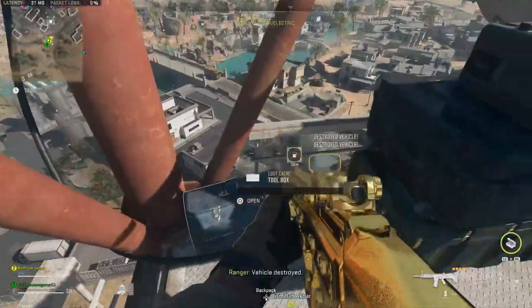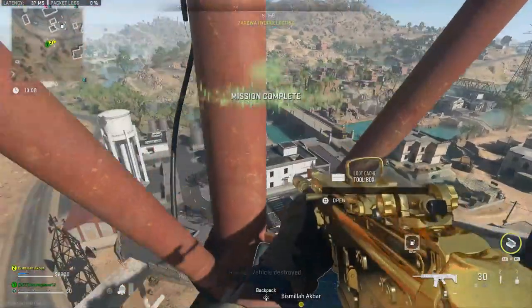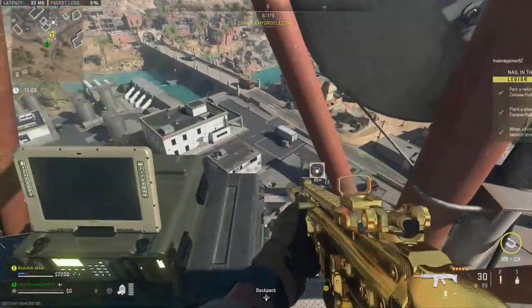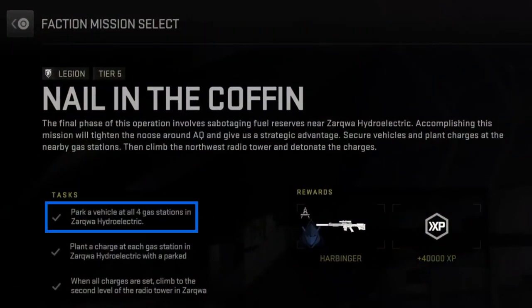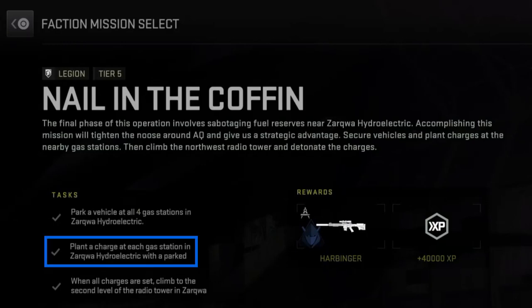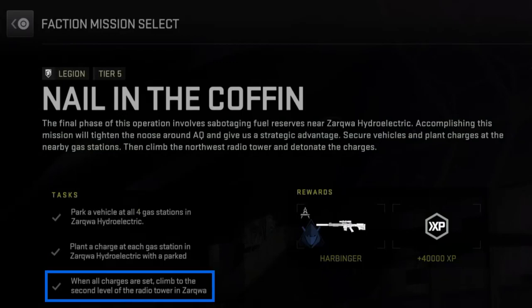InsaneGamer52 here and today I'm going to show you how to do the Nail in the Coffin Tier V Legion mission in DMZ. To complete this mission you have to park a vehicle at all four gas stations in Zarkwa Hydroelectric, plant a charge at all of the gas stations with a parked vehicle, then climb to the top of the Zarkwa radio tower and detonate the bombs.